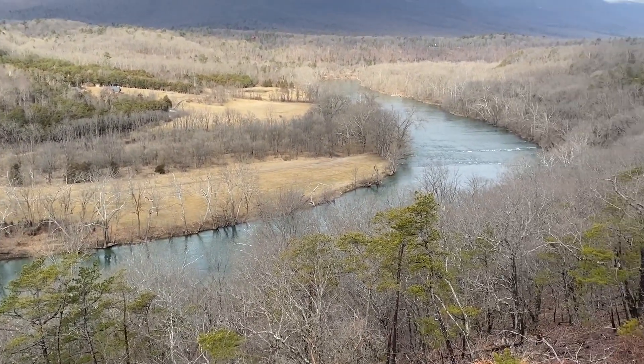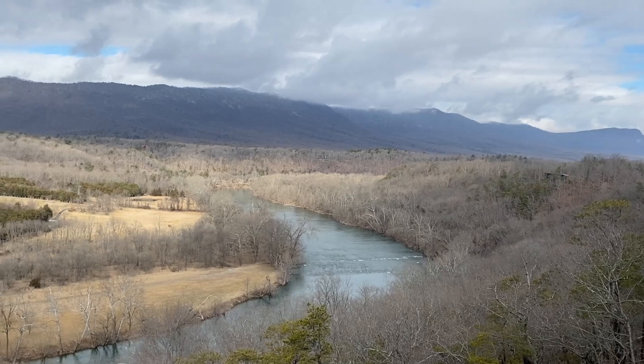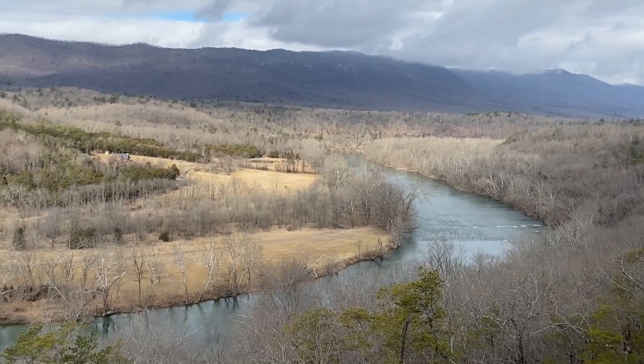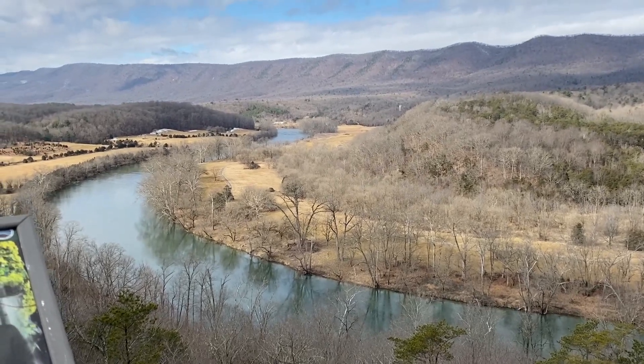And you are just a stone's throw from the Shenandoah Mountains and the Skyline Drive. So there's a whole lot of hiking, camping, fishing, and all sorts of boating activities — just being outside and enjoying nature. Spectacular.